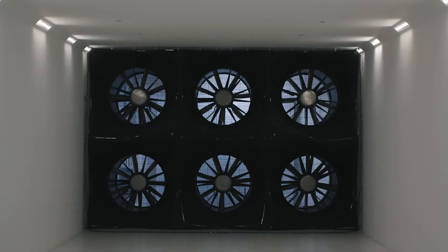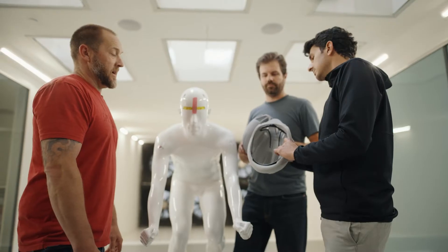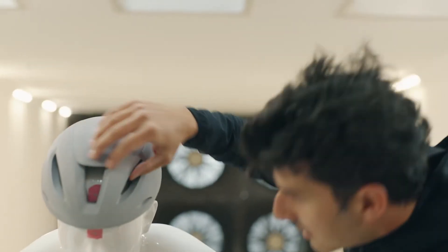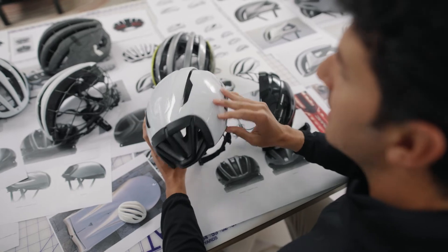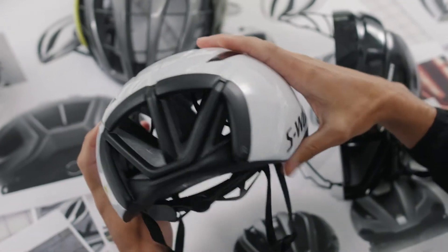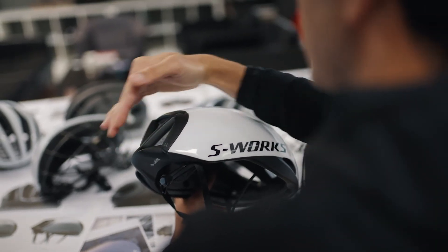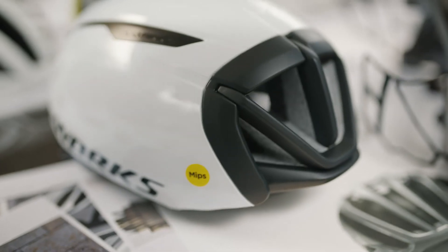When you are in the wind tunnel, you realize how much technology and development effort you have inside. The current Evade is the fastest already. So how could we make it even faster — the size of vents, the shape, how clean it is. It was guided by the wind and the testing. So you have to make peace with the wind when you want to design a fast helmet. One of the parts I'm most proud of is the diffuser on the back that helps a lot to extract air from the inside of the helmet. It was a little bit shy in the beginning, but it's our iconic design element now.